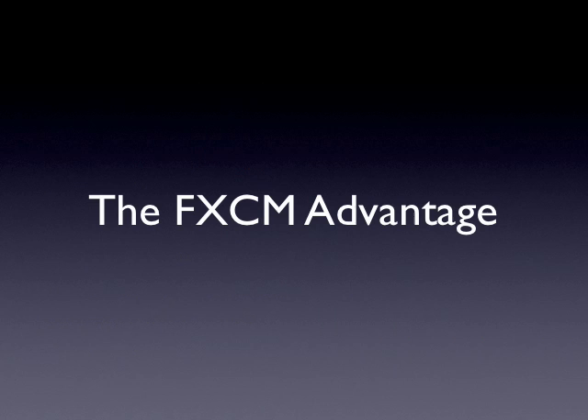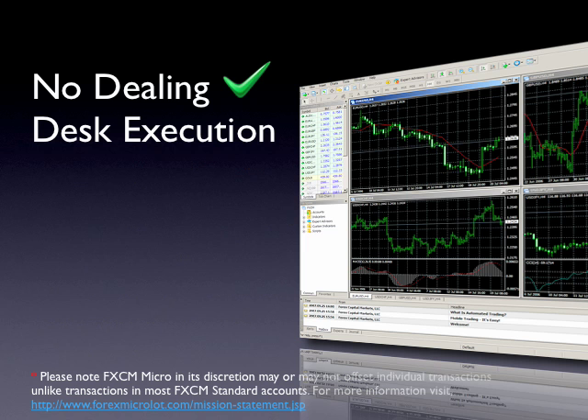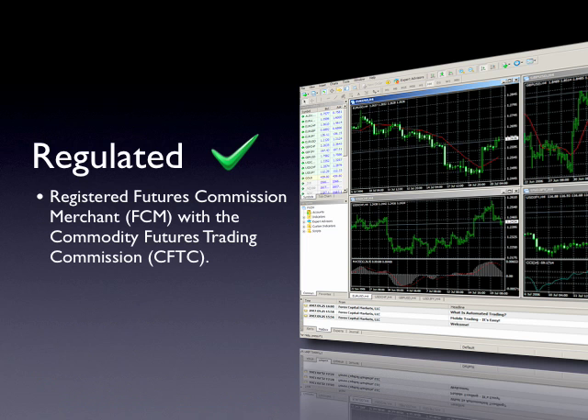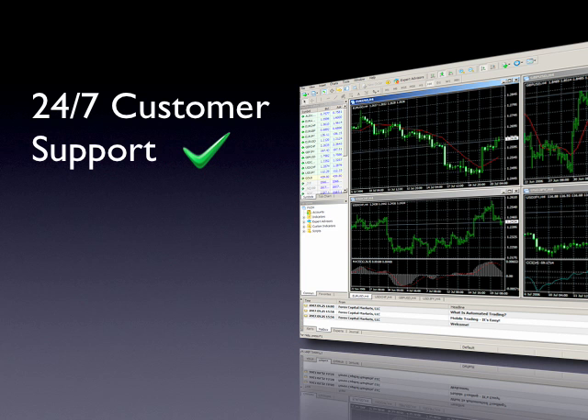When FXCM decided to offer MT4, it became a priority to address the above issues. By and large, the execution advantage that FXCM offers is what separates us from most other Forex dealer members. With no dealing desk execution, there's no dealer intervention in your trades, and price providers do not see the conditional orders associated with your trades, providing you with fair and transparent execution. FXCM is a registered futures commission merchant with the Commodity Futures Trading Commission and is a member of the National Futures Association. With a regulated broker, clients can expect a high level of financial standards and oversight, greater transparency of business practices, and a framework for dispute resolution.